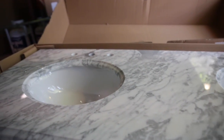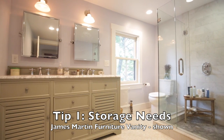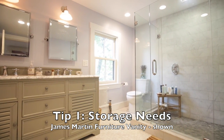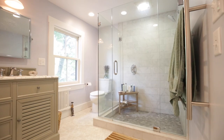Here are three tips for choosing a vanity. Number one is storage. If storage is a major concern, you need to think about your total storage needs. Is your bathroom going to have a closet or a wardrobe? Medicine cabinets? Or is your vanity going to be the primary place that you store your stuff? Answering those questions will help lead you towards the right vanity.